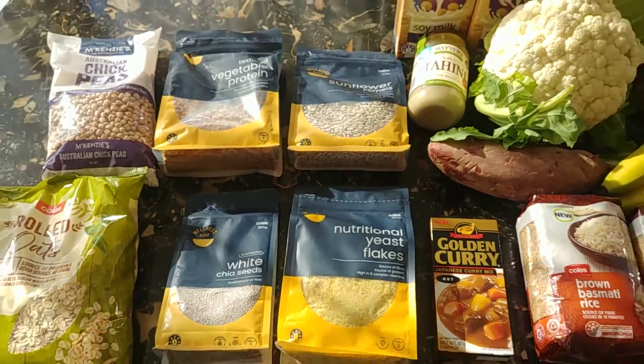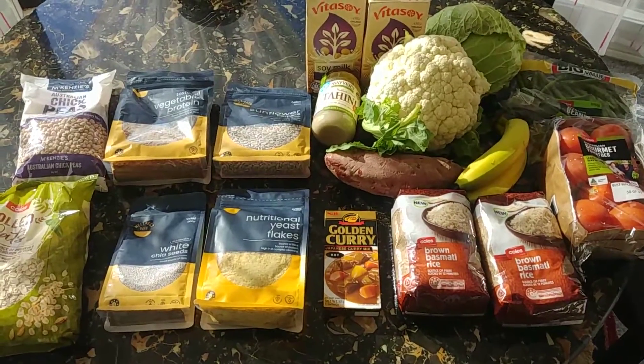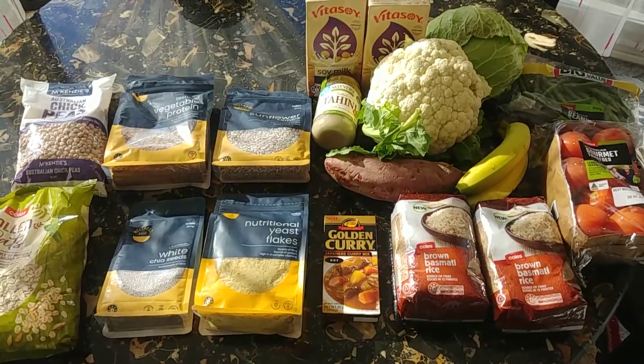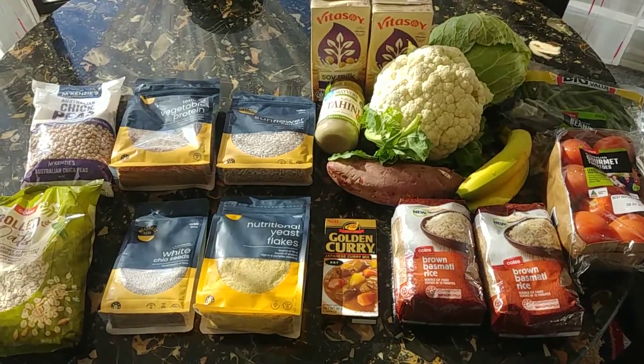Yeah, that's it. Let me know what you think about this. It came out to around $60 — I'll double check my docket. But that will buy me a week easily of healthy, good eating. I'll show you that when I do my meal prep at another time. Thanks for watching, please like and subscribe.